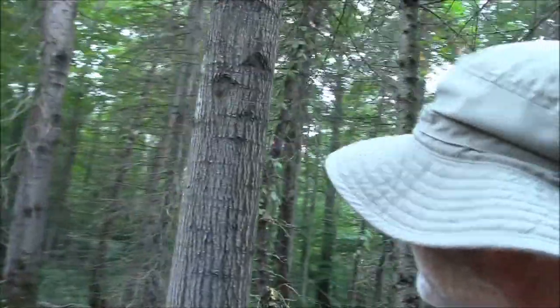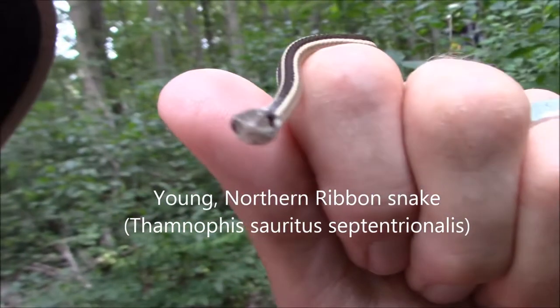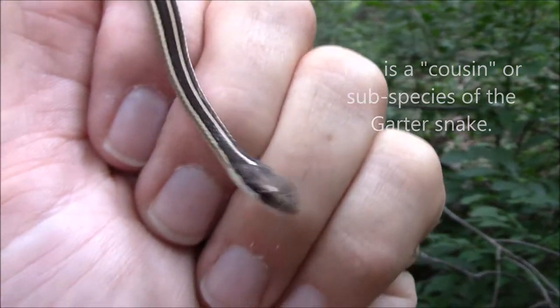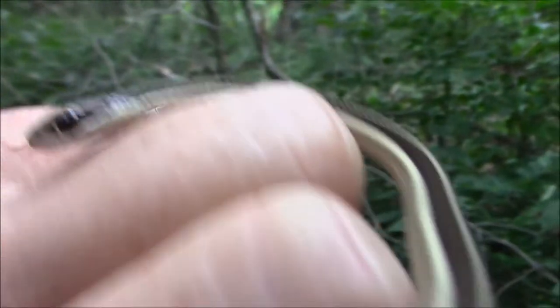Oh cool, ribbon snake! Gotcha — hang in there buddy, you're okay. I'm here with my friend David and he spotted this snake, and of course I took advantage of it.